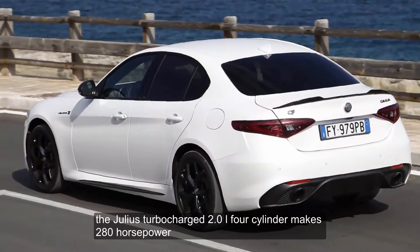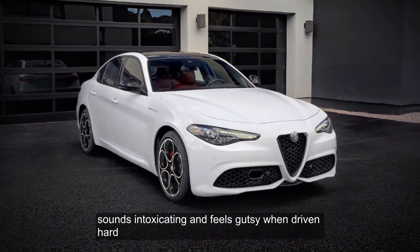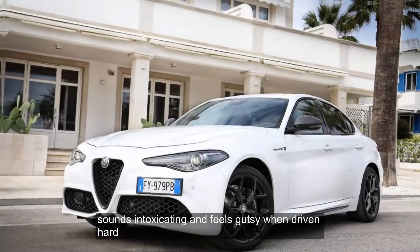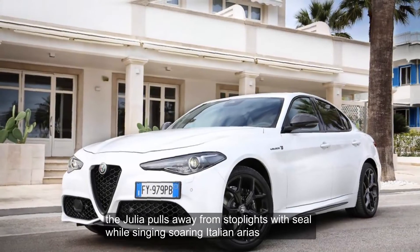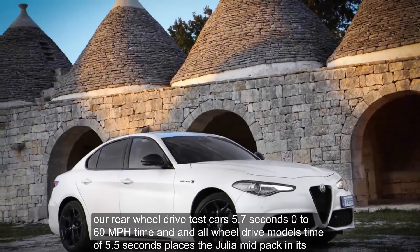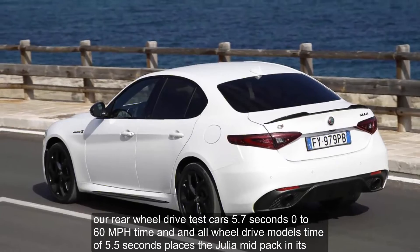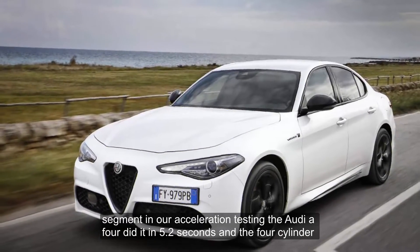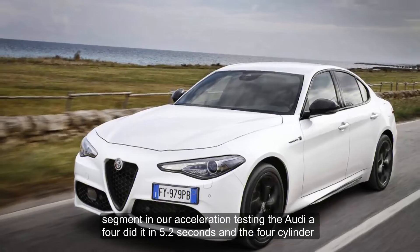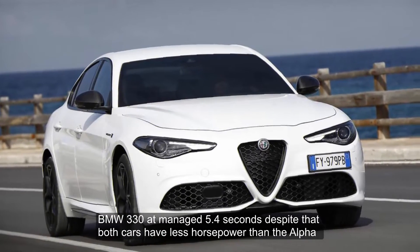The Giulia's turbocharged 2.0-liter four-cylinder makes 280 horsepower, sounds intoxicating, and feels gutsy when driven hard. The Giulia pulls away from stoplights with zeal while singing soaring Italian arias. Our rear-wheel drive test car's 5.7-second zero-to-60 mph time and an all-wheel drive model's time of 5.5 seconds places the Giulia mid-pack in its segment. The Audi A4 did it in 5.2 seconds and the four-cylinder BMW 330i managed 5.4 seconds, despite both cars having less horsepower than the Alfa.